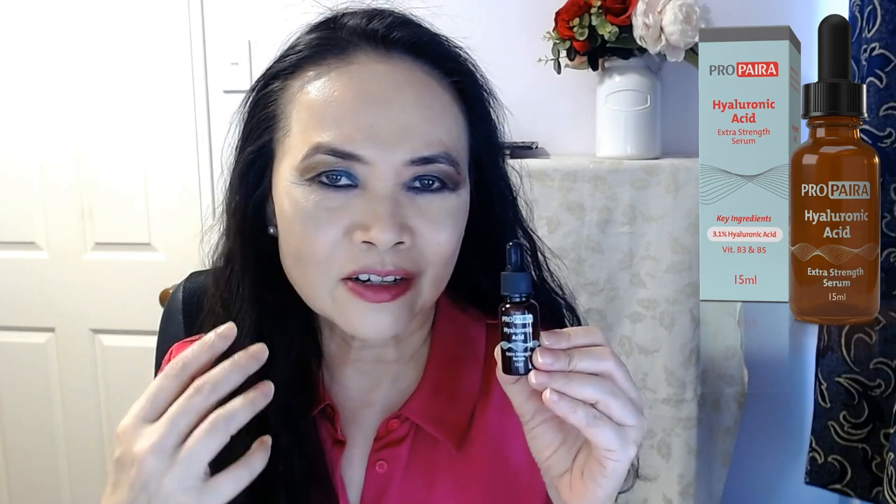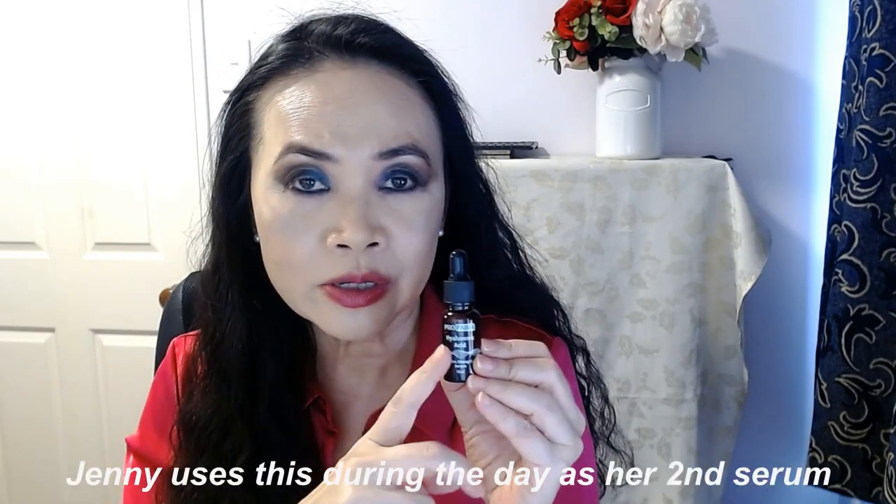If I could have this product in a 30 mil size, using economies of scale to perhaps lower the price a little bit, I would love to buy more of it. It's only 15 mils, so it's not going to last me a long time. But otherwise, this is an absolutely brilliant hyaluronic acid serum.